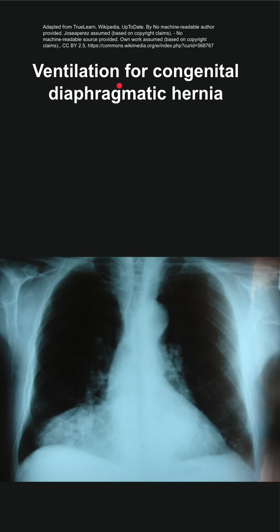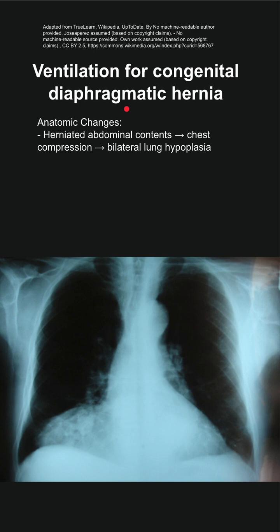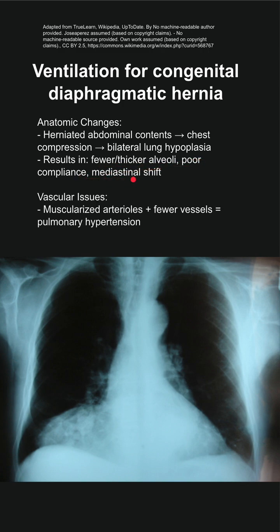This is a ventilation strategy for patients with congenital diaphragmatic hernia. There are some notable anatomic changes: abdominal contents are herniated above the diaphragm, which leads to chest compression and bilateral lung hypoplasia. This results in fewer, thicker alveoli, poor compliance, and a mediastinal shift.